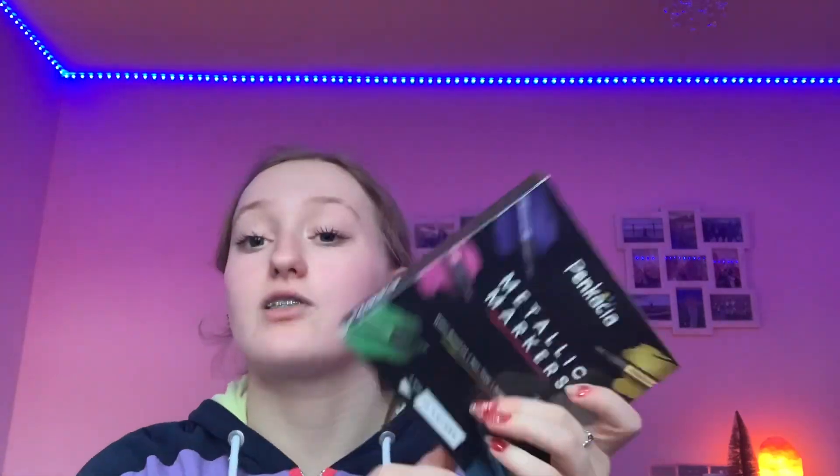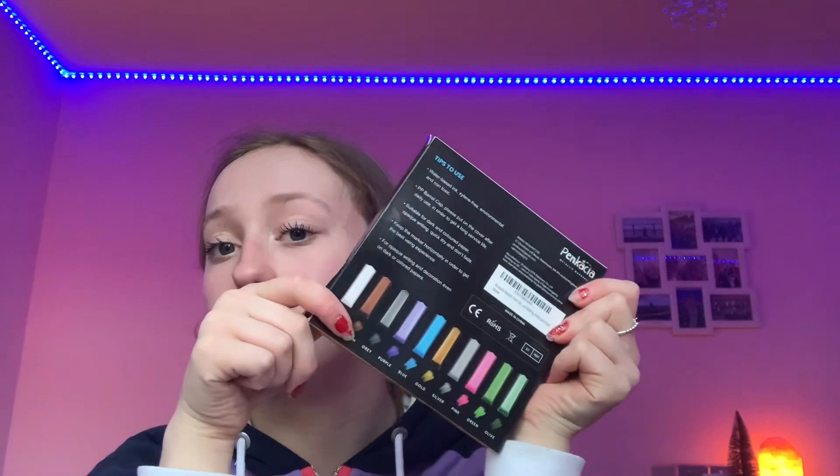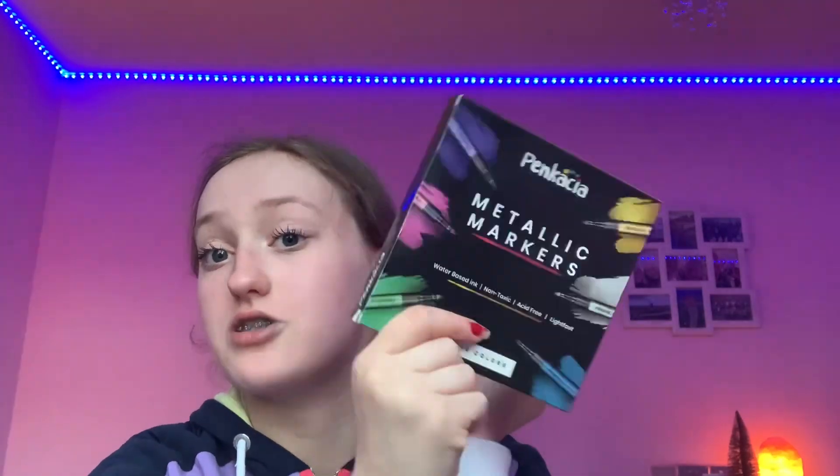Now for stationery! First I got these metallic markers — they come in loads of different colors and are really really cute. I'm going to be using these for my notes for my exams.